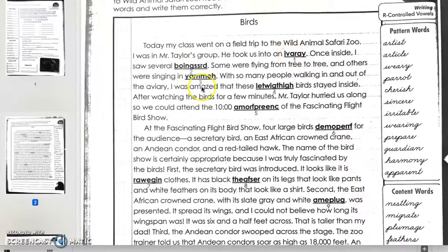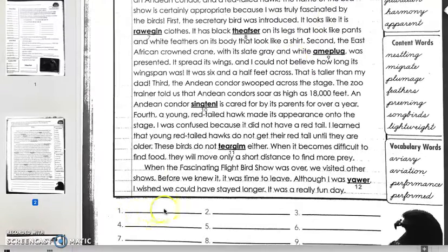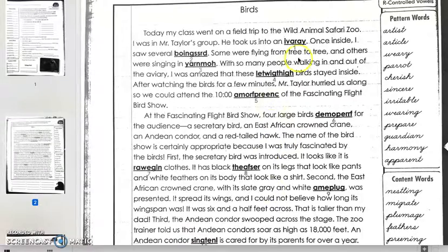All of the word options are here on the side and we have numbers under each word. So for number one, you will unscramble the word and write the correct word where it says number one. Let's do the first one together: 'Today my class went on a field trip to the Wild Animal Safari Zoo.'